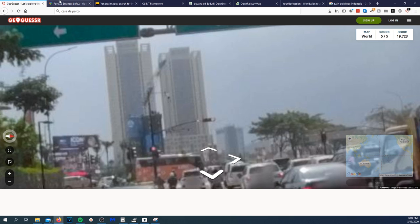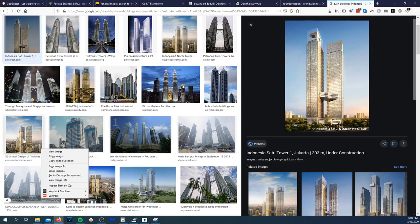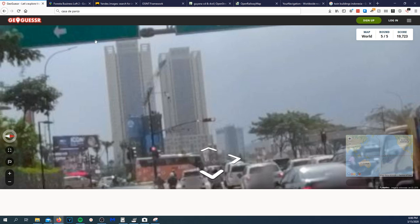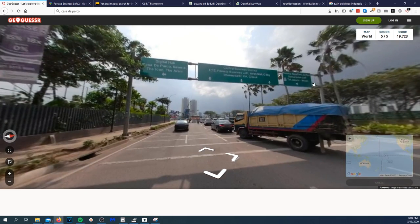That's not the Patronus Towers obviously. Oh — those are Twin Buildings! But we are in Indonesia. 'AE on Mall' — there's the mall. It's on the highway and I'm going to guess the mall going northbound.